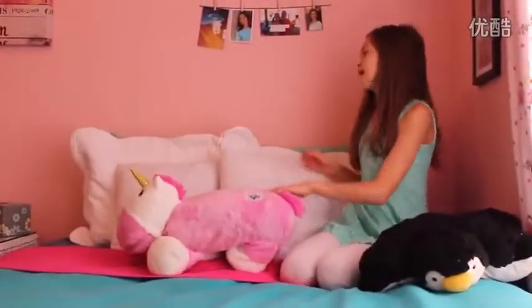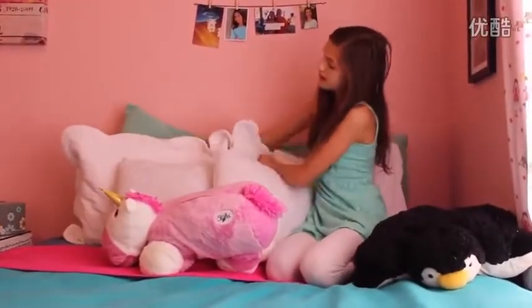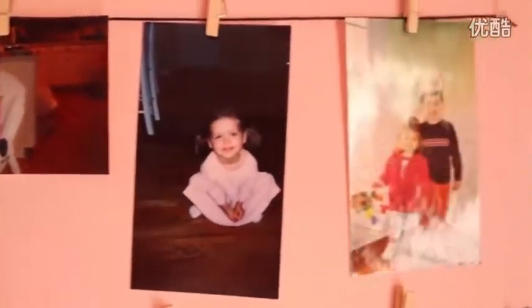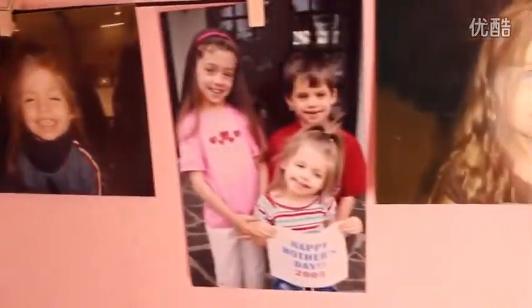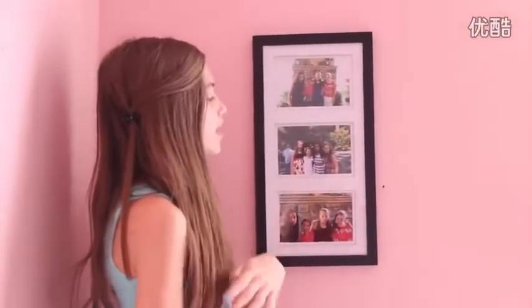For my pillows in the back, I have this long green pillow, and then I have these two white pillows, and then I have these two white flowery pillows. Above my bed, I have all these pictures from when I was little and just from a few months ago. Over here by my bed, I have three more pictures — it's just a collage of me and my friends, and my friend gave it to me and I really like it.